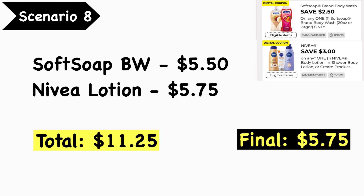Scenario number three was kind of a men's deal with the Axe and Irish Spring, so scenario number eight is more of a women's deal. Pick up the Soft Soap body wash at $5.50 and the Nivea lotion at $5.75 — your total is $11.25. Use the $2.50 Soft Soap digital coupon and the $3.00 Nivea digital coupon — note that is an older coupon, so if you didn't clip it previously you won't have it. You could substitute the Nivea with Suave deodorant if needed. Final cost is $5.75.